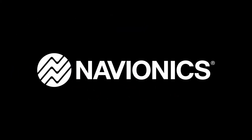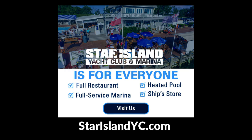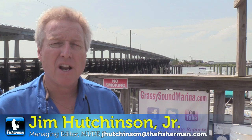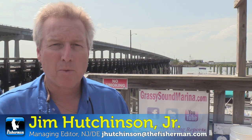The Fishing News is brought to you by Navionics, Okuma, Yozori, Evinrude, and the Star Island Yacht Club in Montauk. I'm Jim Hutchinson with the New Jersey Delaware Bay edition of the Fisherman Magazine, here at Grassy Sound Marina in North Wildwood.